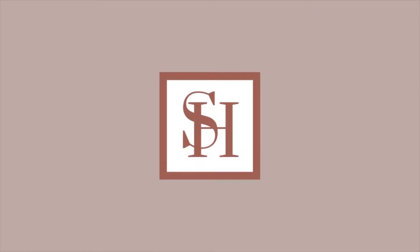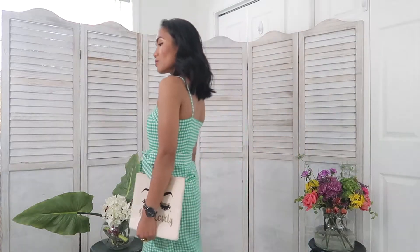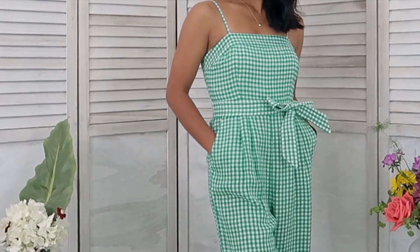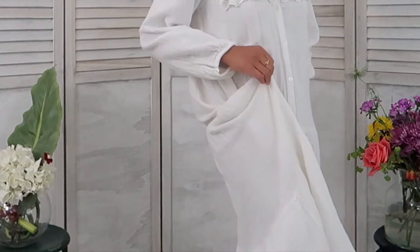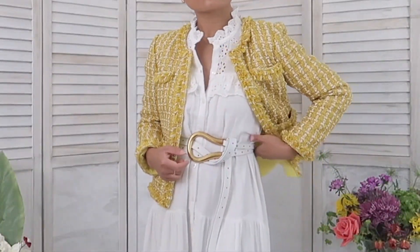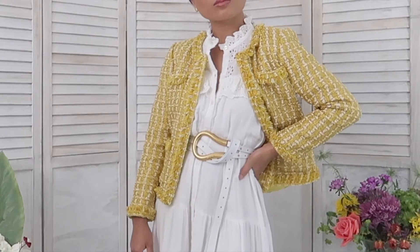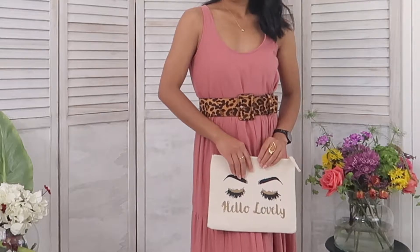Hi, welcome back to my channel. My name is Hadassah. In this video I want to show you my favorite dresses and jumpsuits for this summer. I have more favorites in my closet, but I want to show you three pieces that I love so much and share how I style each of them. I will create nine outfits from these three pieces. I hope you'll enjoy the video and be inspired.